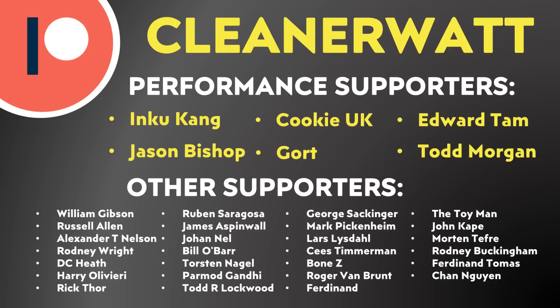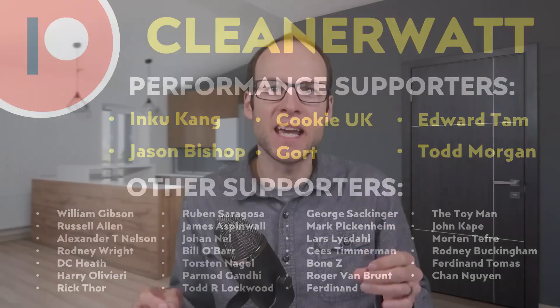Let me know what you think about all this in the comments section below. A special thank you to the Patreon supporters who support me every month and help make this content possible — including my performance-tier supporters and the others listed on screen. If you'd like to find out more about the Patreon community, I'll put a link in the video description.